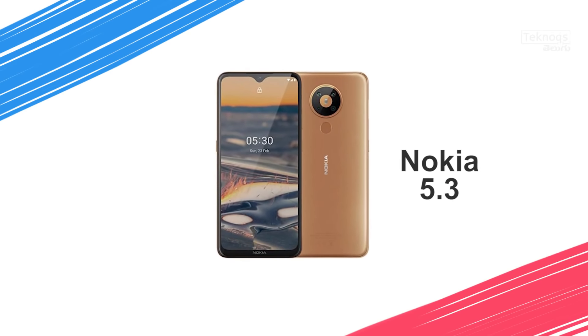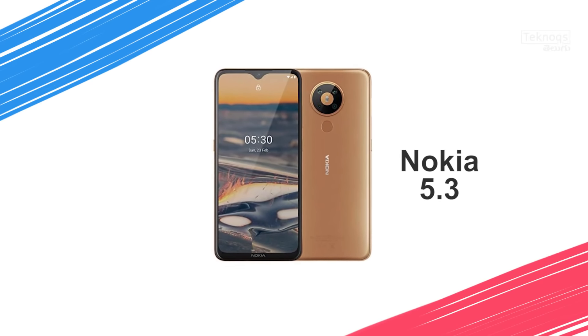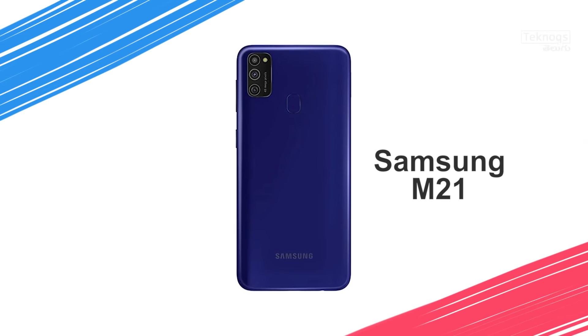Nokia 5.3 has a 6.5-inch HD Plus display and runs Android One, providing 2 years of software updates and 3 years of security patch updates. It has a Snapdragon 665 processor and cameras with 13MP primary sensor, 5MP ultra-wide, 2MP macro, and 2MP depth sensor.